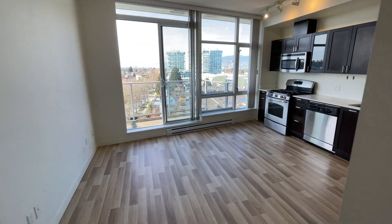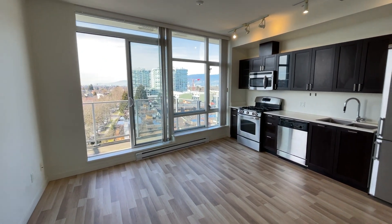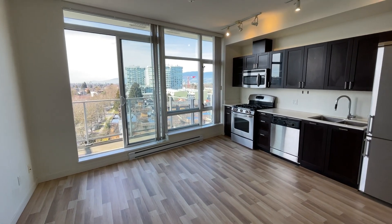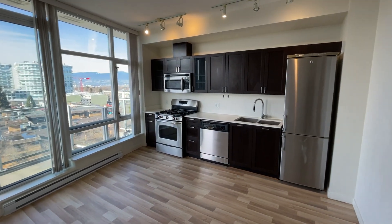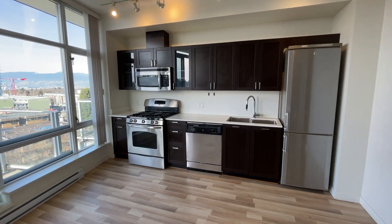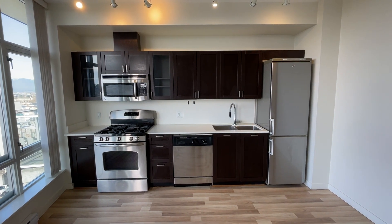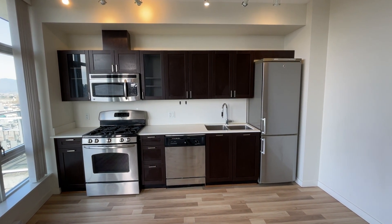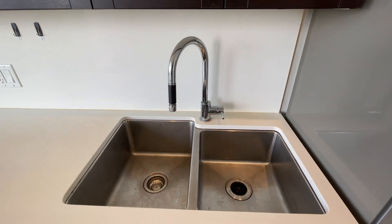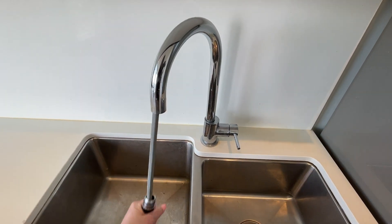So you have a really functional layout with this large space right here. You have a kitchen with a fridge, gas stove, dishwasher, microwave, and tons of cabinet space — more than enough for just one bedroom. You have a double faucet kitchen sink, and it should be retractable.